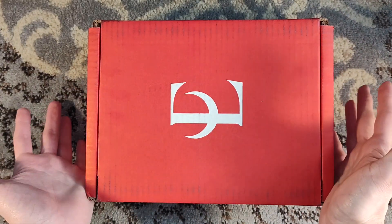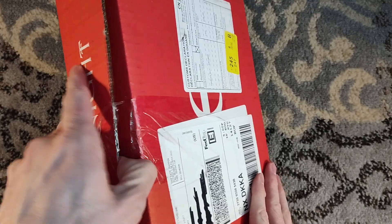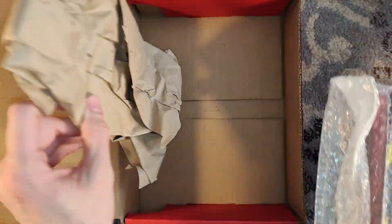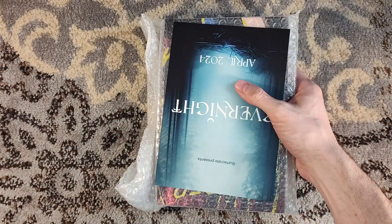Hello, and welcome to the April Evernight unboxing. We're a little behind on books here, but it's not too terribly into May.